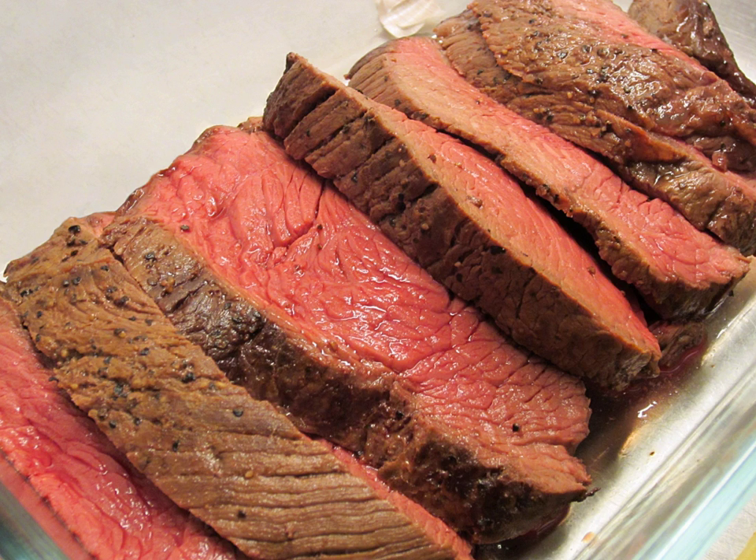A traditional side dish to roast beef is Yorkshire pudding. Roast beef is a signature national dish of England and holds cultural meaning for the English dating back to the 1731 ballad, The Roast Beef of Old England. The dish is so synonymous with England and its cooking methods from the 18th century that the French nickname for the English is Les Roastbeefs.